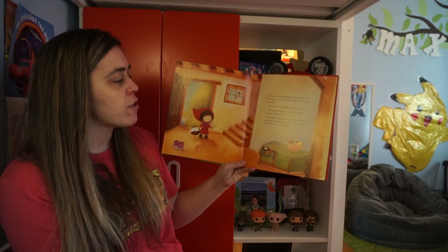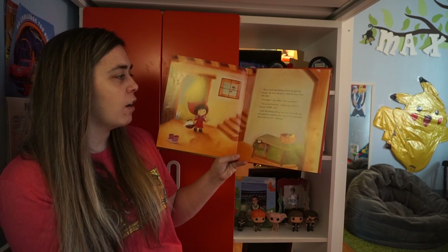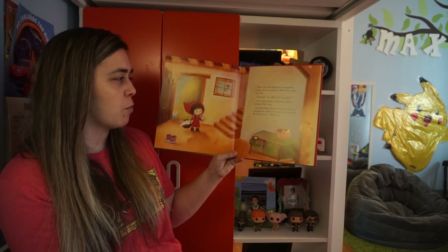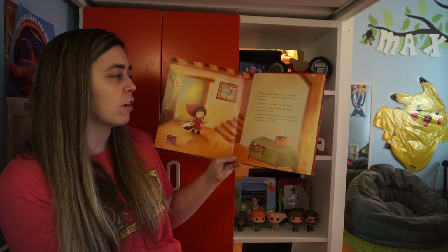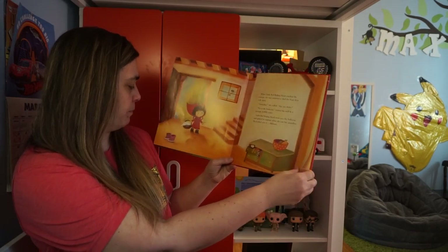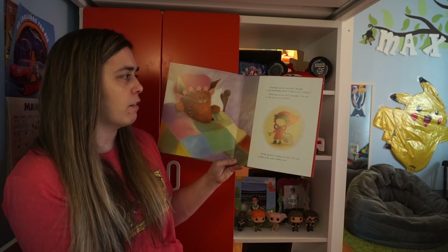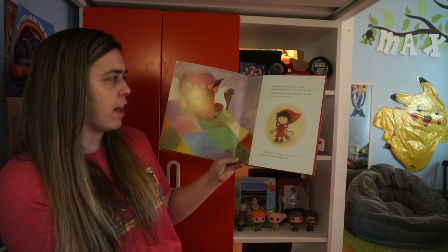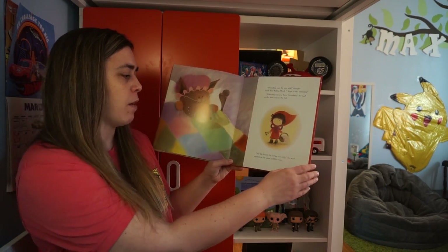When Little Red Riding Hood reached the cottage, she was surprised to find the front door wide open. Grandma, she called. Are you there? I'm in the bedroom, replied the wolf in a strange, wobbly voice. Little Red Riding Hood went into the bedroom and gasped in surprise when she saw her grandma. She looked sort of different. Grandma must be very sick, thought Little Red Riding Hood. I hope it isn't catching. What big eyes you have, grandma, she said as she went over to the bed. All the better for seeing you with, the wolf replied in the same wobbly voice.